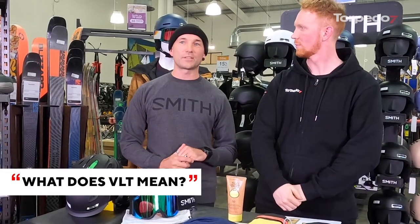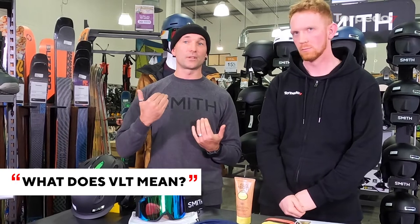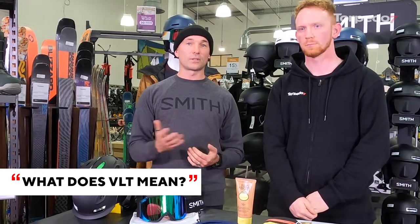The VLT is the Visible Light Transfer — it's the amount of light being allowed into your eyes through the lens. All lenses will have a VLT rating. If you get a blackout lens for sunny weather, it's not going to allow much light to come into your eyes, but it's going to suit sunny weather. Conversely, if you get a storm lens, it's going to have a high VLT rating, allowing a lot of natural light to come into your eyes so you can actually see where you're going even in poor weather.